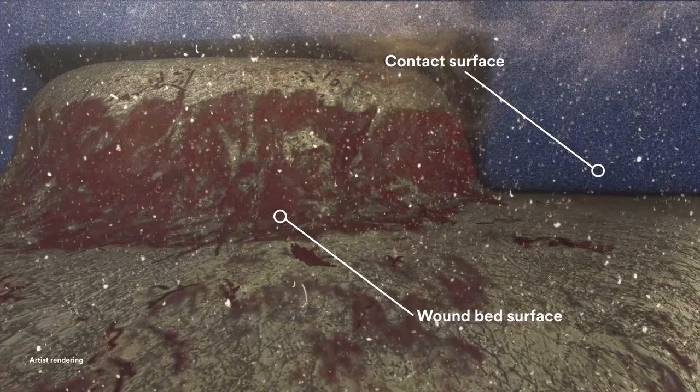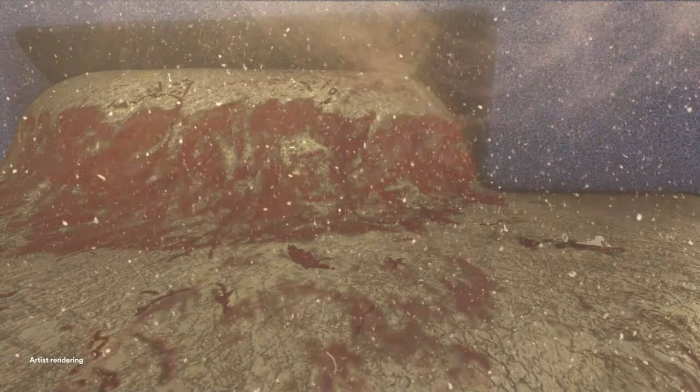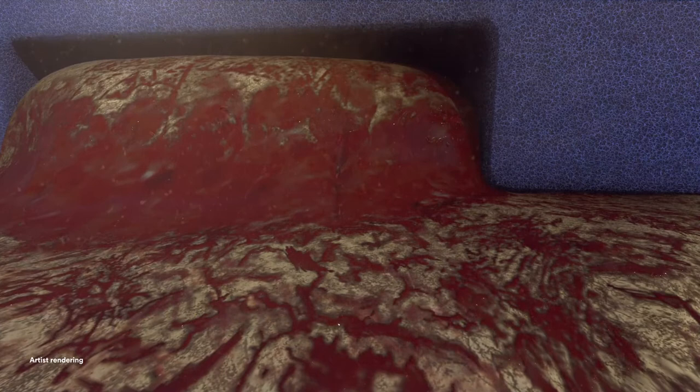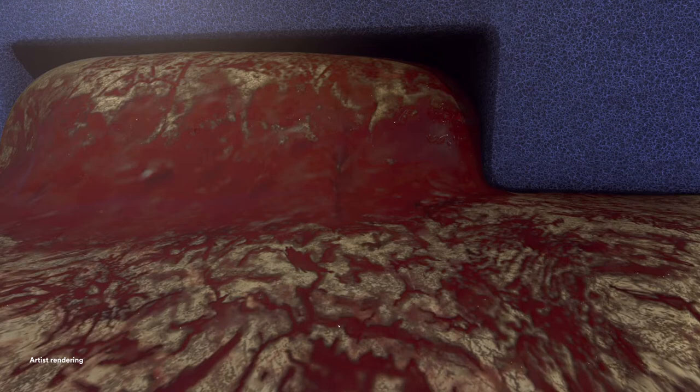The cyclic delivery of Veriflo Therapy to the wound bed facilitates the solubilisation of wound debris, while the Veriflo Cleanse Choice Complete Dressing acts to facilitate the disruption of the solubilised materials in the wound bed. This combined effect cleanses the wound and helps prepare the wound bed for primary or secondary wound closure.